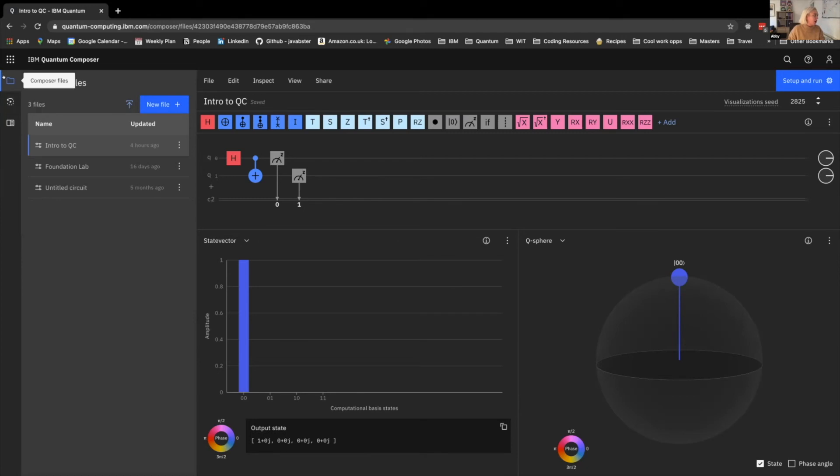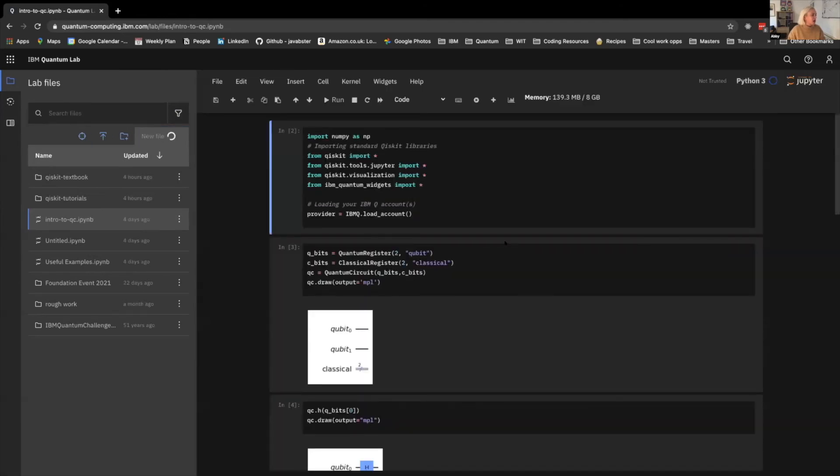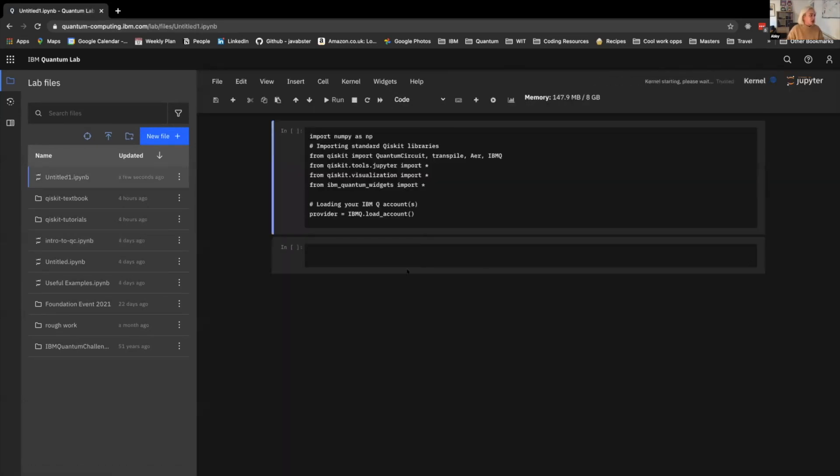If you want a more code-first approach, there is the Quantum Lab, which — if you're familiar with Jupyter notebooks — is kind of the same thing in a nice wrapper. We're going to be using Qiskit, which is the IBM Quantum SDK, and it's all written in Python. So you don't need to learn any fancy new language to code on quantum computers — if you already know some Python, you're all set to go.